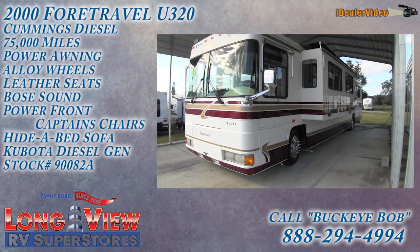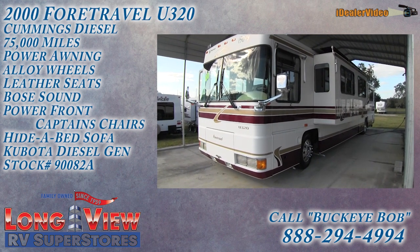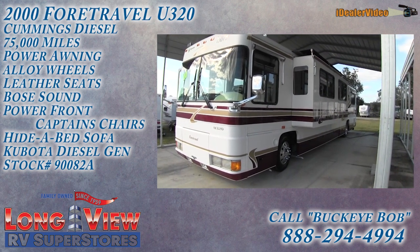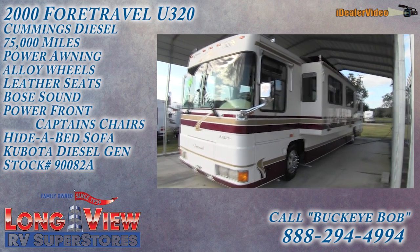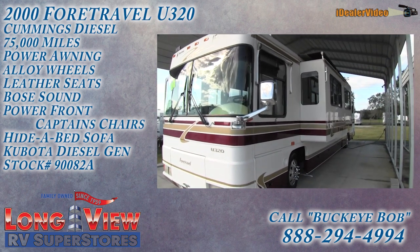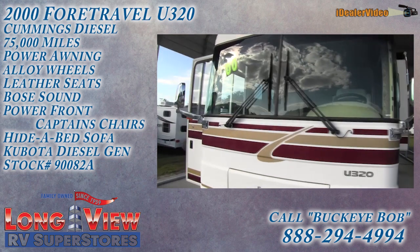This video is for a 2004 Foretravel model number U320. I'm going to walk around the outside showing the absolutely beautiful condition of this coach. It has full fiberglass sides, fiberglass roof, a Cummins engine, and an Allison transmission.